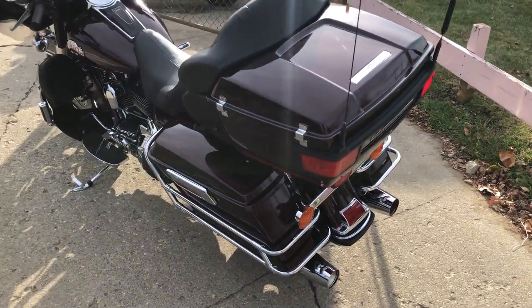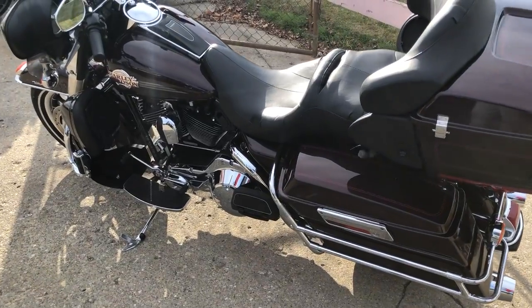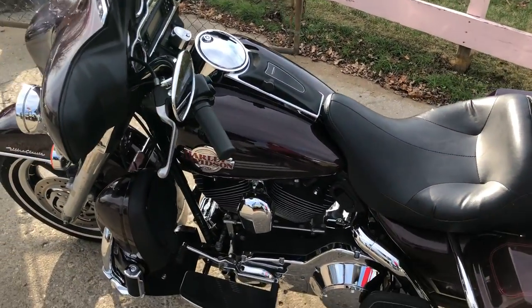It's just been serviced at the dealership, inspected, all fluids have been changed, it runs strong, everything works, and needs nothing. All you've got to do is gas and go. This is the one.